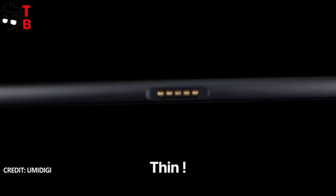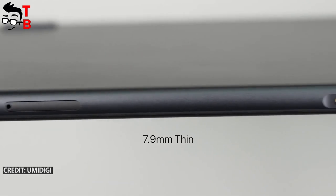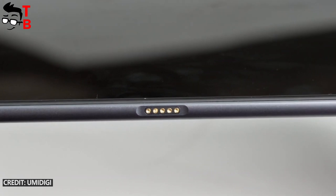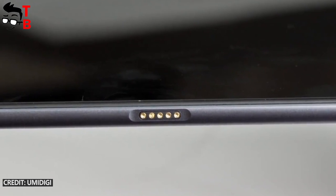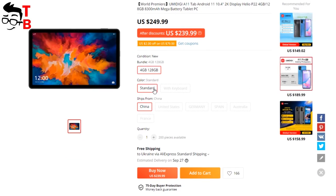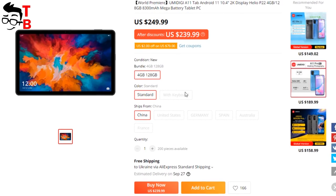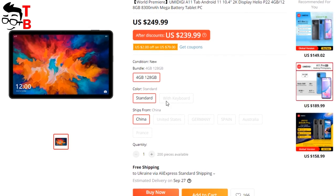Another feature of the Umidigi A11 Tab is its thin body — only 7.9mm thick. The weight of the tablet is 486 grams. It looks like the tablet is made of plastic, but the frame is metal. The new device has a docking port at the bottom, so it will support an external keyboard. We can also see the keyboard option on AliExpress; however, most likely it will be sold separately.